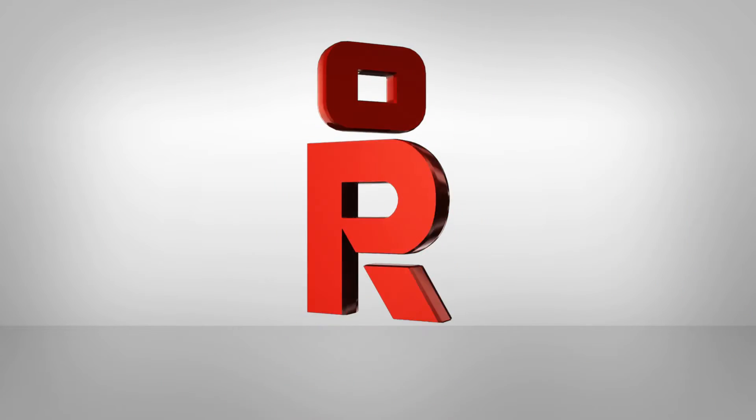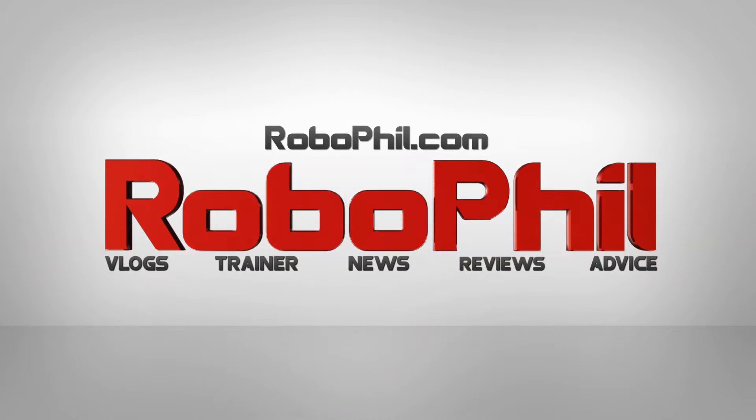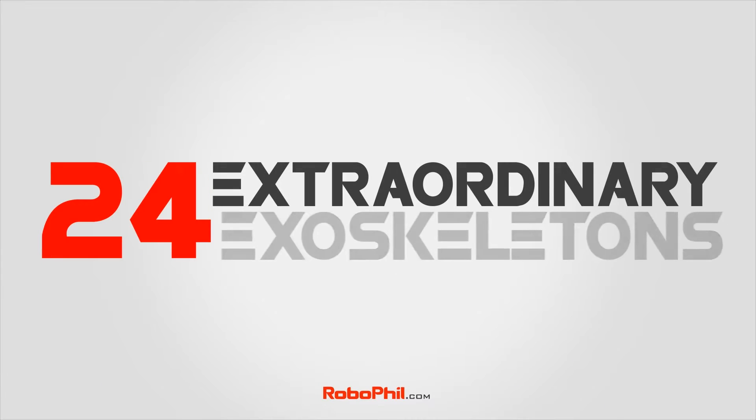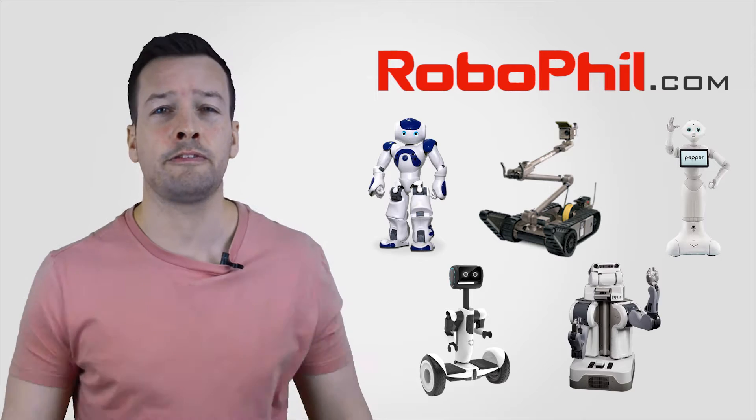Hi guys, welcome. I'm Philip English from RoboPhil.com and in this video we're looking into the Top 24 Extraordinary Exoskeletons. This is where I do a rundown of the latest Iron Man devices. If you're looking to get your hands on any of my videos, please visit RoboPhil.com where you can find out where to get them.